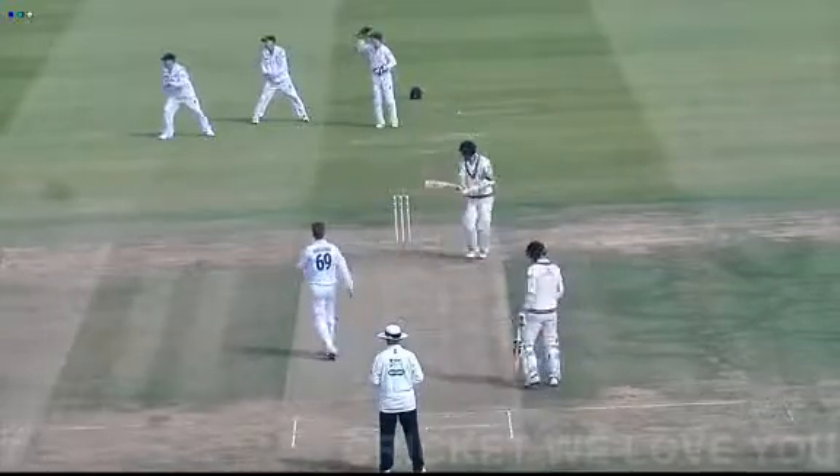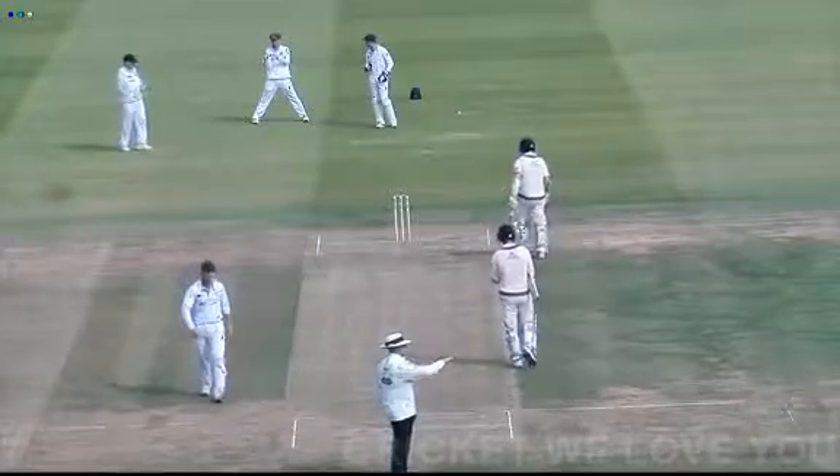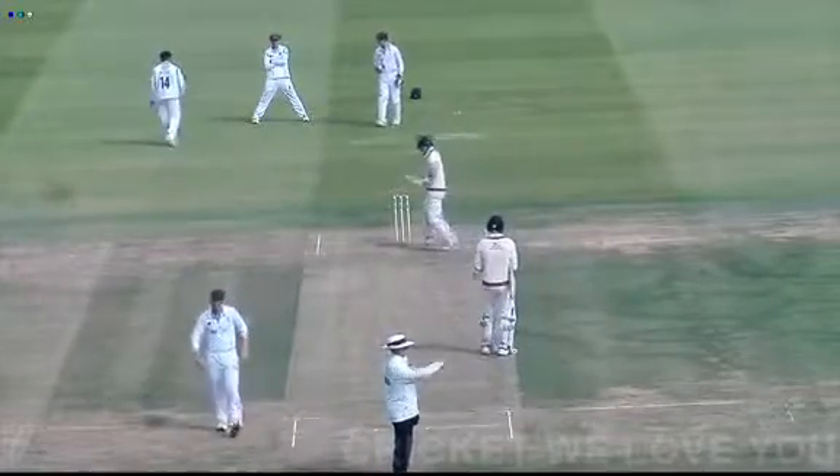Here comes Ferguson again — four runs to Sam Robson, who moves on to 70, just guided that down to the vacant third man area.